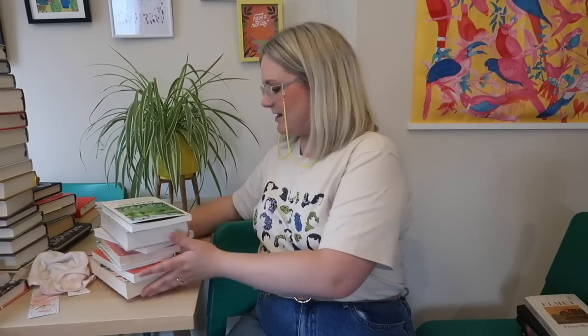Next up are two essay collections: In the Kitchen: Essays on Food and Life and At the Pond: Swimming at the Hampstead Ladies' Pond. There's a third in the series called In the Garden which I think I'll buy my dad for his birthday. With anthology collections it's hard to love everything, but as a whole I've really enjoyed both and got a lot from them, so I think they deserve to stay on the top shelf.